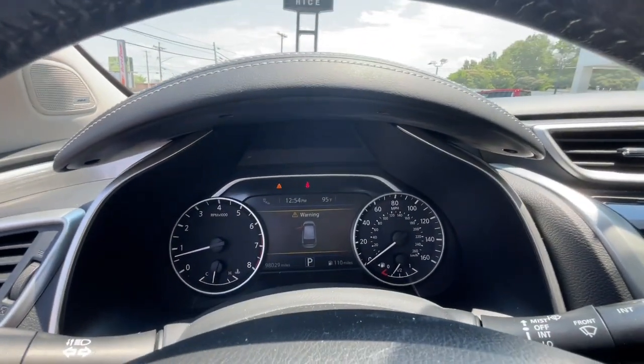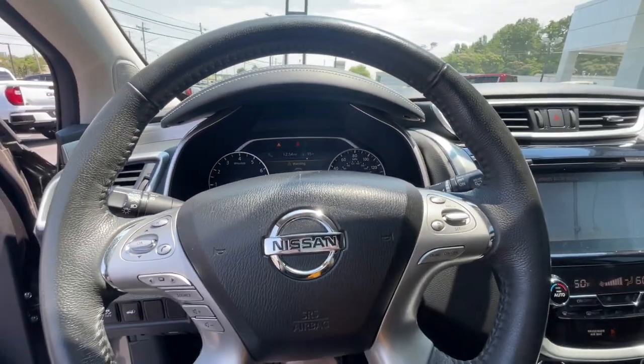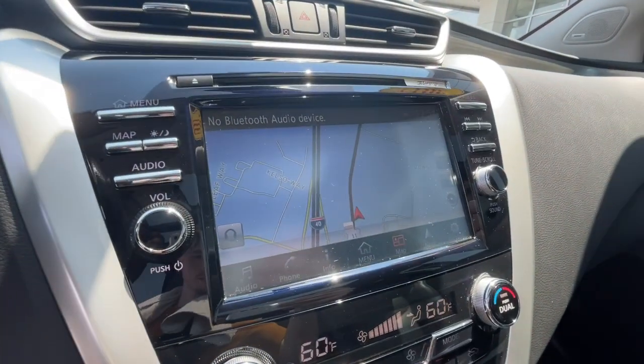Backup camera, cooled front seat, power passenger seat, heated rear seat, and satellite radio.